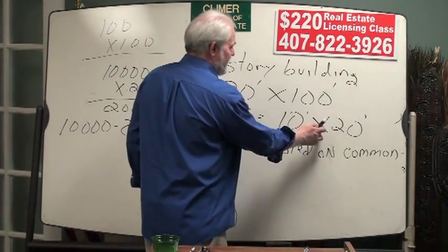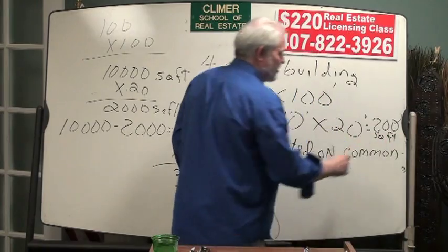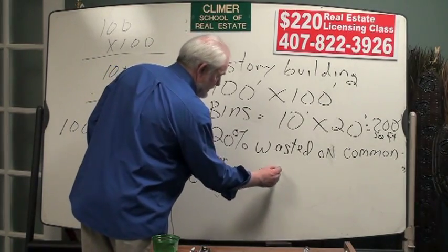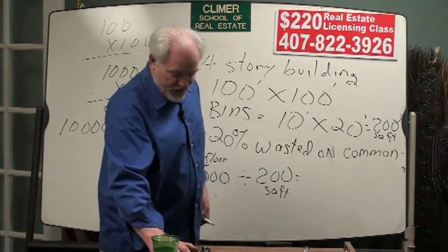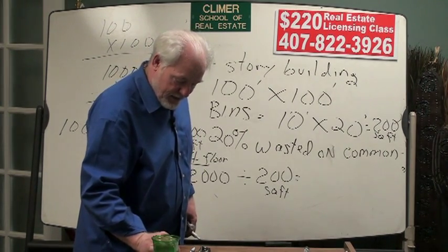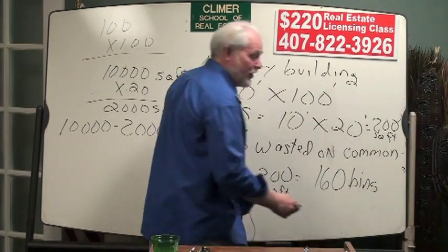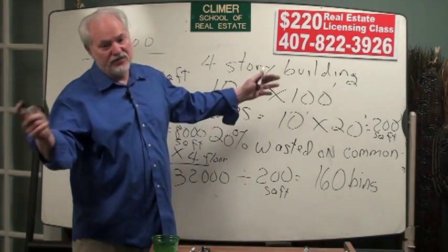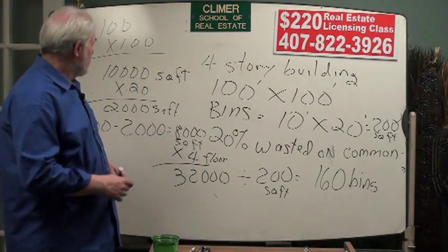The bins are 10 feet by 20 feet, or 200 square feet per bin. 10 times 20 is 200. 32,000 divided by the 200 square feet of each bin — let me use the calculator — 32,000 divided by 200 square feet, we can get 160 bins. There may be a question asking if we rented those bins for some amount of money, how much would that be, but as far as I know, that's as far as that problem goes.